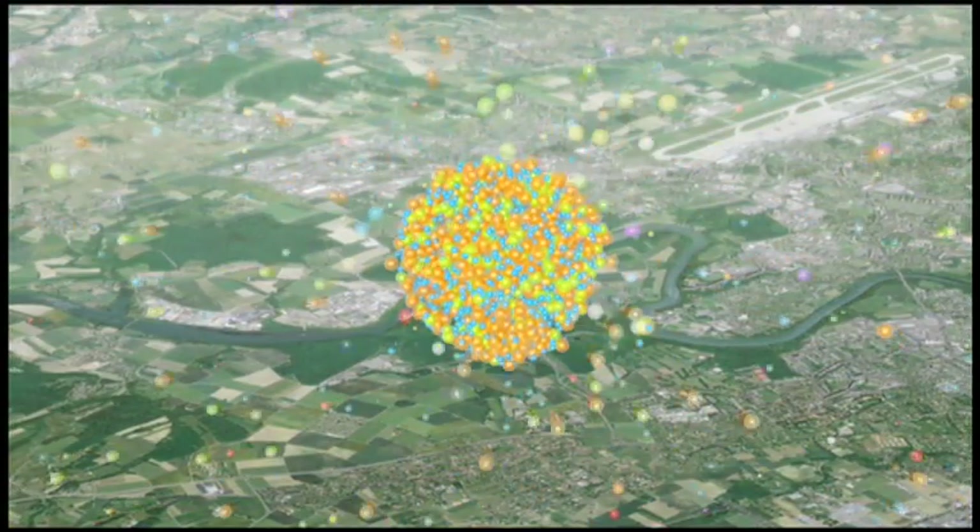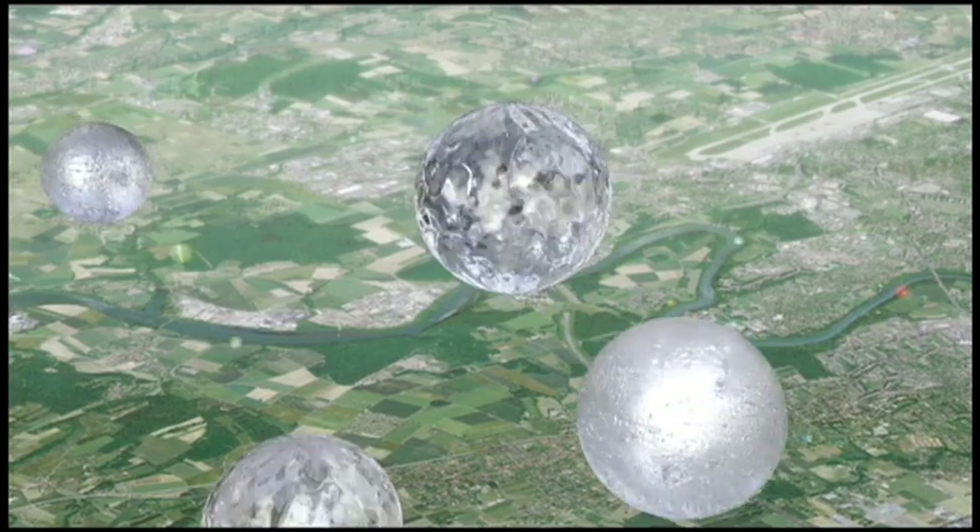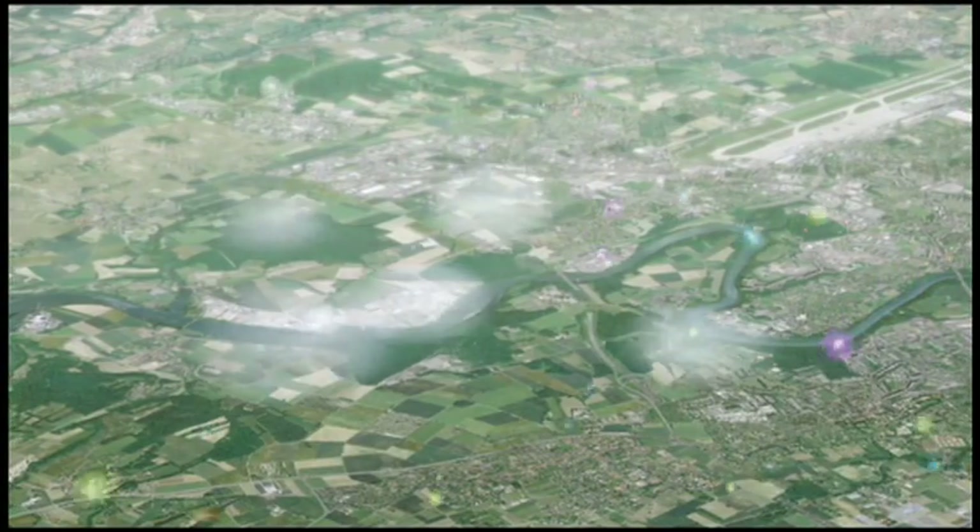Investigating additional vapors, such as organic species produced for example by trees, will be the next step for Cloud.